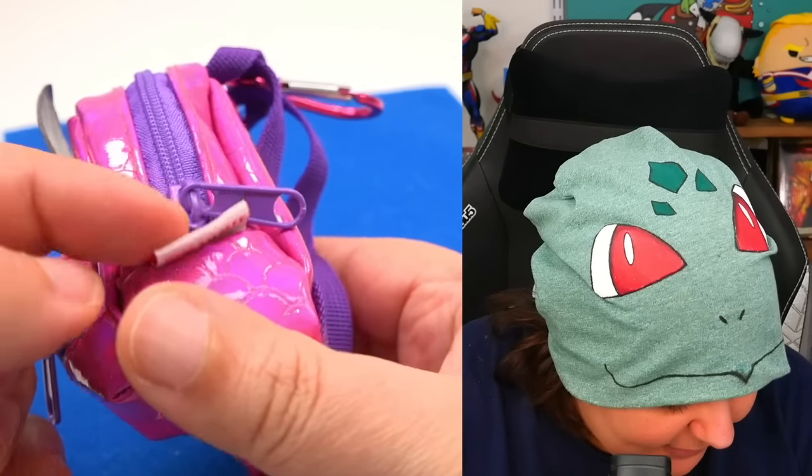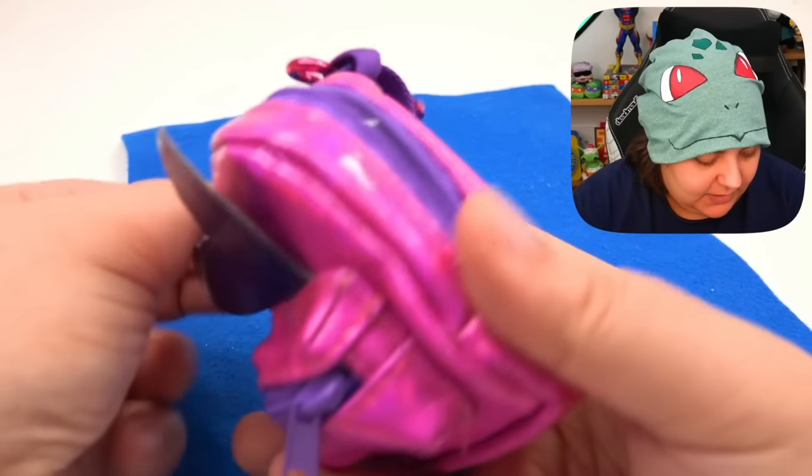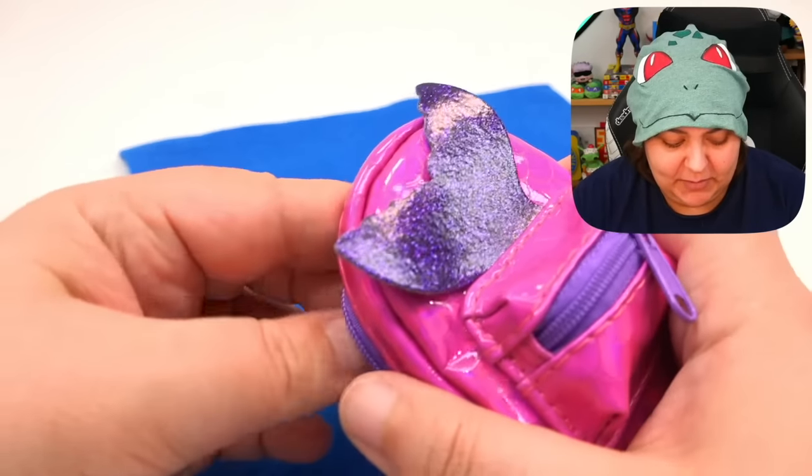Oh! I don't remember seeing the Real Littles tag on the other ones. I actually have a Disney one nearby — there are no tags on that one. Interesting. Let's see what we get in our little mermaid things.